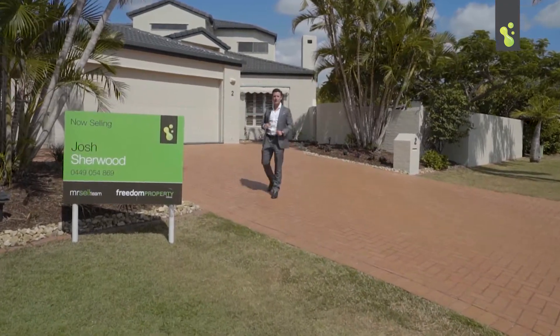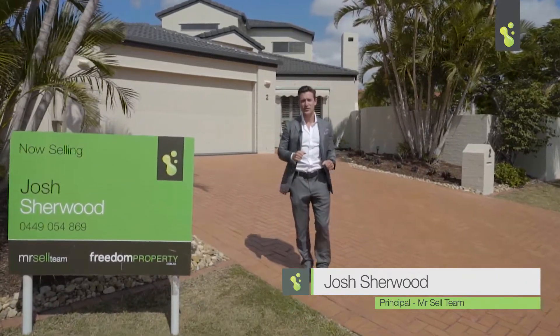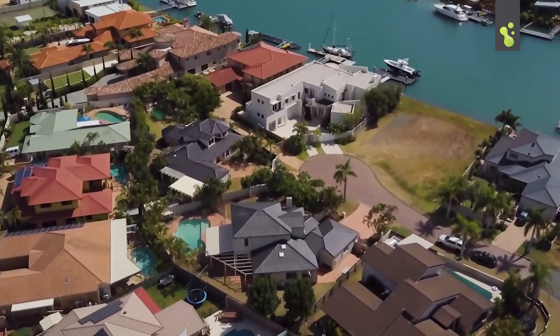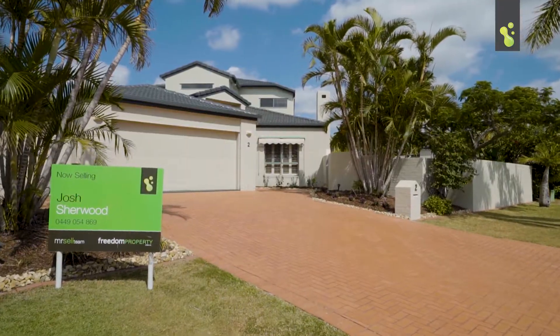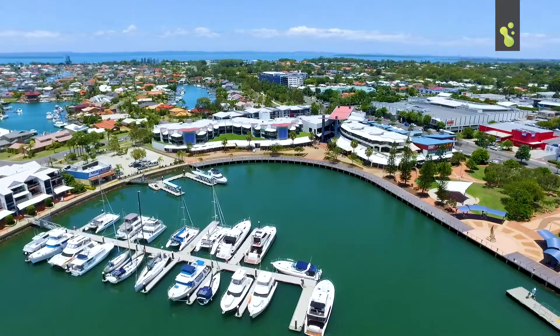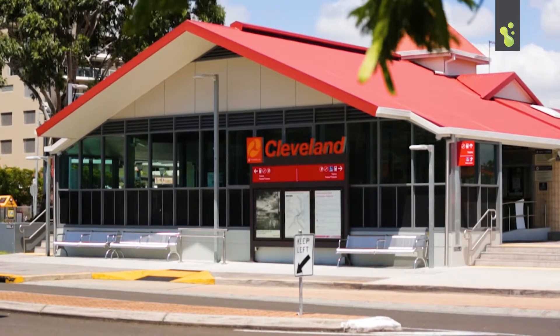Hey everyone, Josh here from the Mr. Sell team. Today we're in a very good location — Medina Court in Ormiston, Ormiston's Raby Bay. It doesn't get much better than this. Welcome buyers to Ormiston's Raby Bay. If you don't know this area, in my opinion this is arguably the Redlands' finest location. You're just a short stroll away from the Raby Bay Harbour and train station, and there's a big park around the corner.